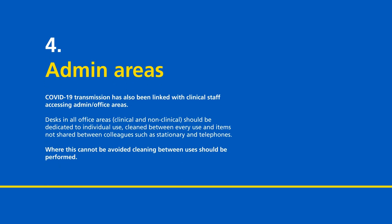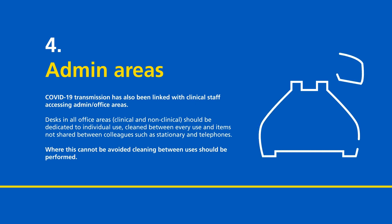Admin areas. COVID-19 transmission has also been linked with clinical staff accessing admin and office areas. Desks in all office areas, clinical and non-clinical, should be dedicated to individual use, cleaned between every use, and items not shared between colleagues such as stationery and telephones. Where this cannot be avoided, cleaning between uses should be performed.